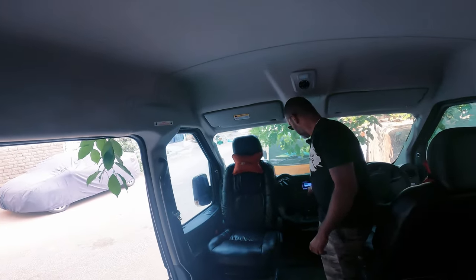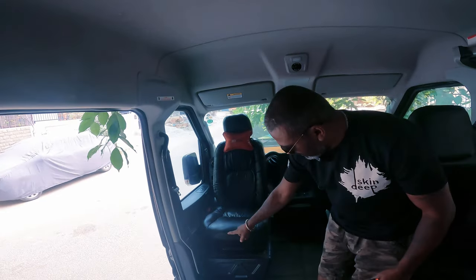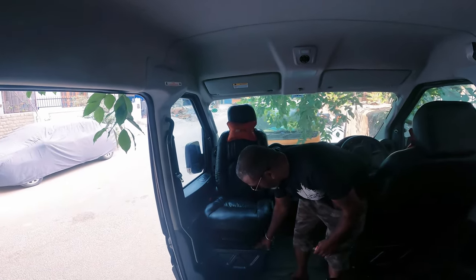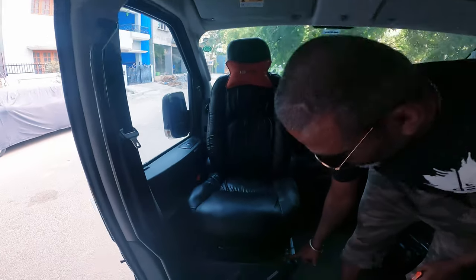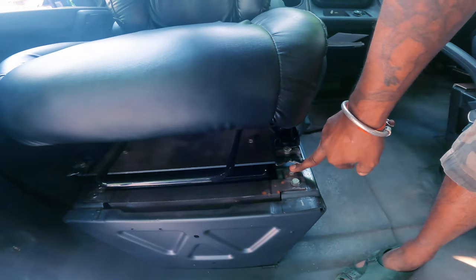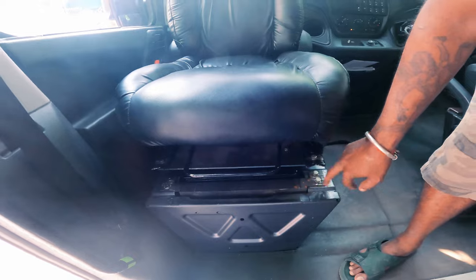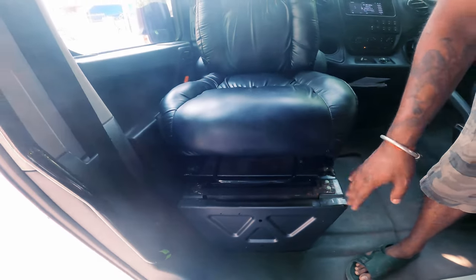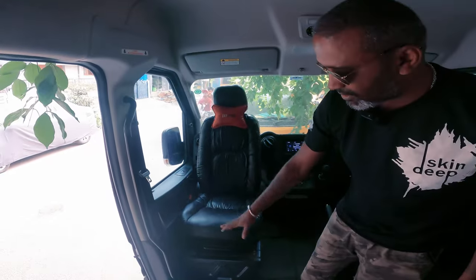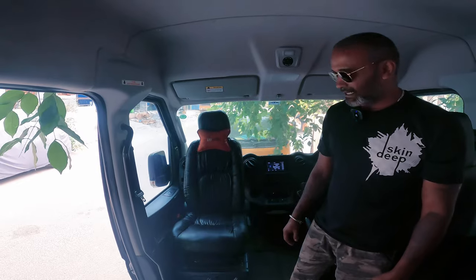Did you get this fitted outside, Sendhil? No, I've done all this in-house. This is the stage it has reached where I'm just checking whether it's all perfect — all of it is raw metal at the moment. Once I know there's absolutely no flaw and it's working fine, I remove the entire thing and get it powder coated or spray painted matte black to match the rest.